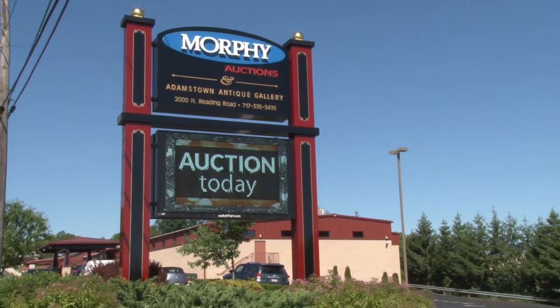We got a fantastic piece coming up here — Tropical gas globe, two-sided. We pulled this out of a house down in Florida. Fantastic condition. We've been told by many people that it's very well the only example known. And we got a lot of action here, so let's get it started.